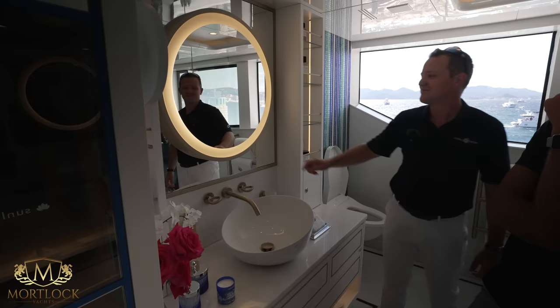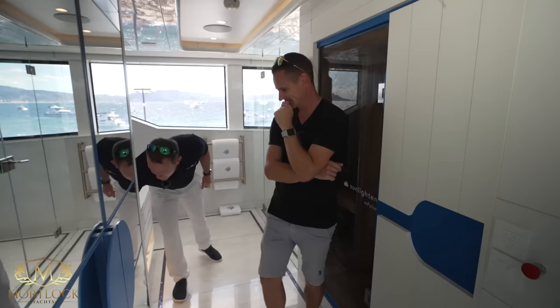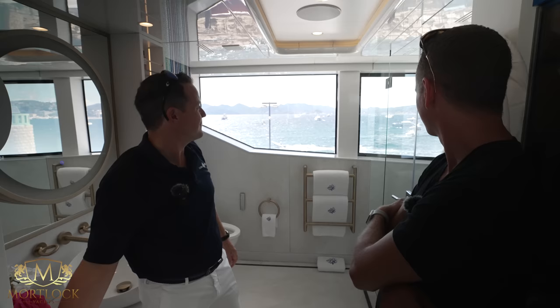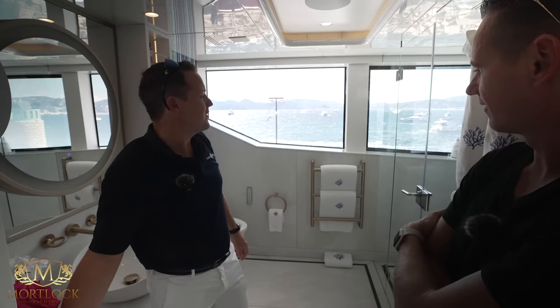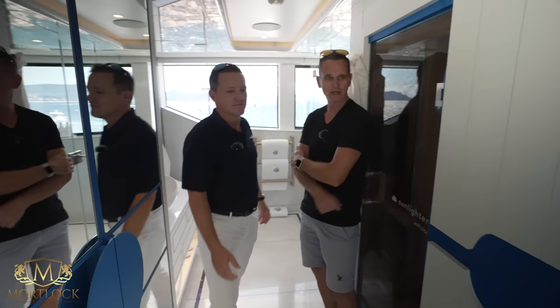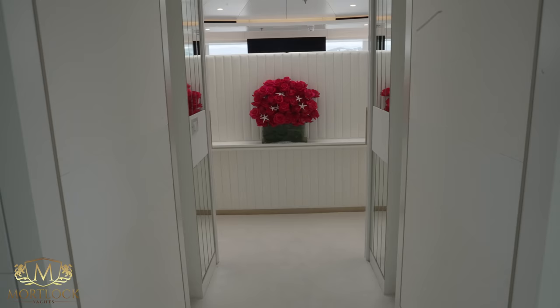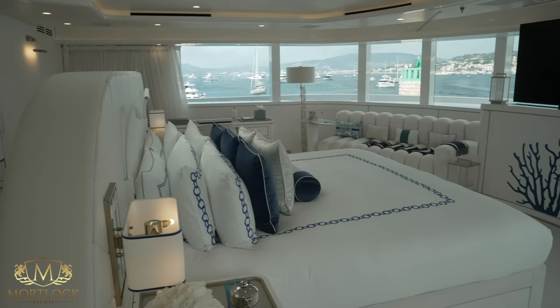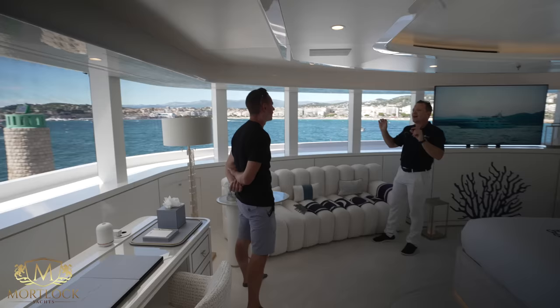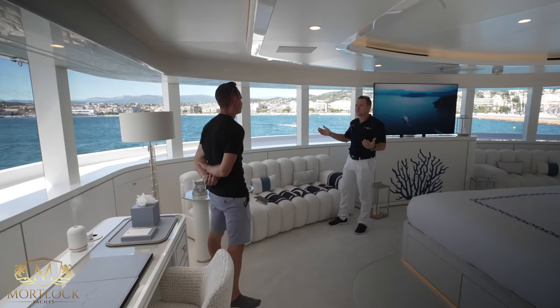We also have smart glass here — when there's no current going to it, it's opaque; apply current and it goes transparent. On this deck it's full beam so there aren't really any privacy issues unless you're alongside another large yacht or a building, which is very rare. We also have three skylights in the ceiling going into the master stateroom. Additionally, we lowered the windows by around 400 millimeters — John Bannenberg's original design had a very visor-like look that compromised the view.